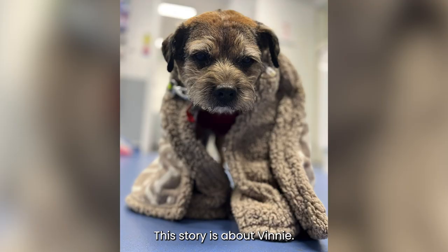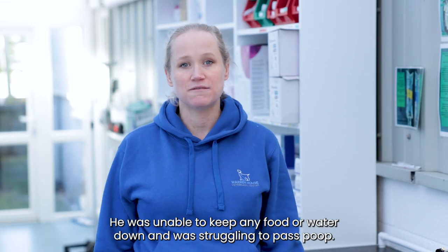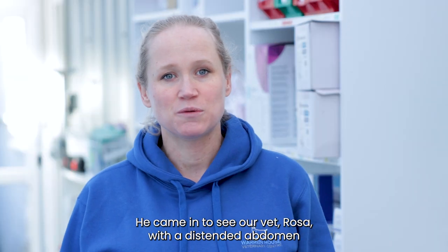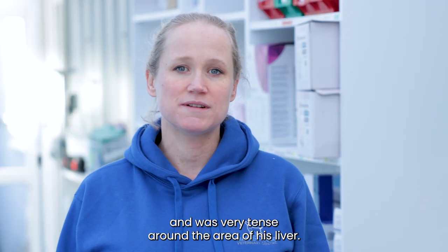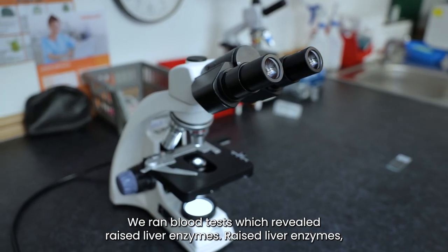This story is about Vinnie. Vinnie is an eight-year-old male border terrier who presented with vomiting. He was unable to keep any food or water down and was struggling to pass poo. He came in to see our vet Rosa with a distended abdomen and was very tense around the area of his liver. We ran blood tests which revealed raised liver enzymes.